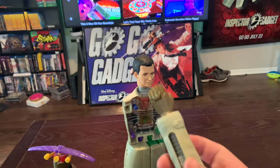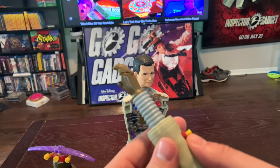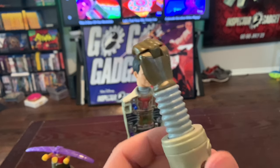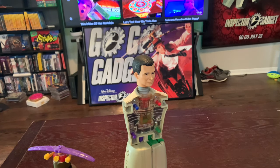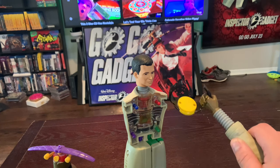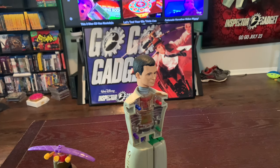Then we have the French fry grabber - I used to always use this thing. It's obviously an extendo arm right here, and it's able to pick up things. Let's see if we could pick up the watch with this. Aha! Beautiful. And there it goes. That was a pretty cool little piece right there.